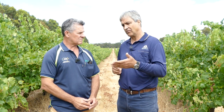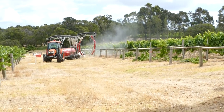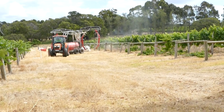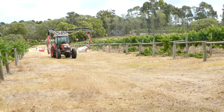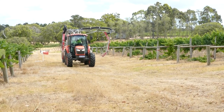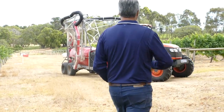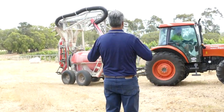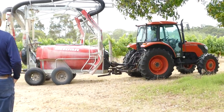Botrytis is interesting because we had that prolonged flowering with cool conditions - the conditions were probably pretty good for Botrytis infection during that period. We're not seeing Botrytis around yet, but I'd suggest people have a good look inside bunches, particularly where there's been any Botrytis before. It's a good opportunity to put your last Botryticide spray on.